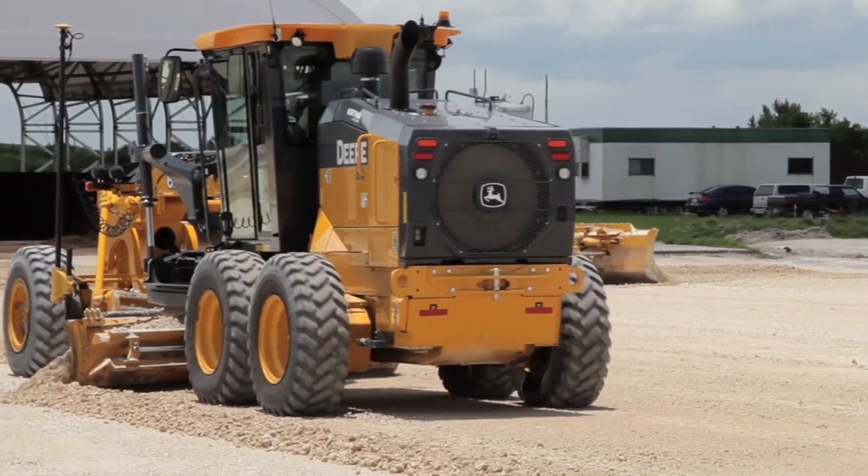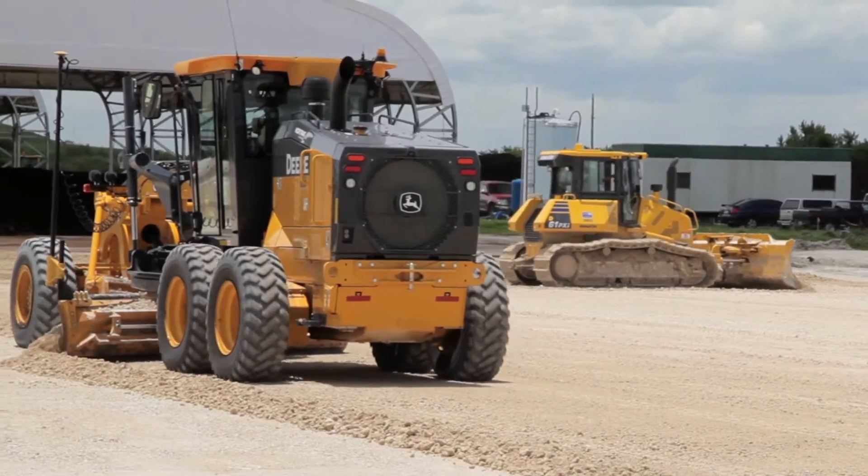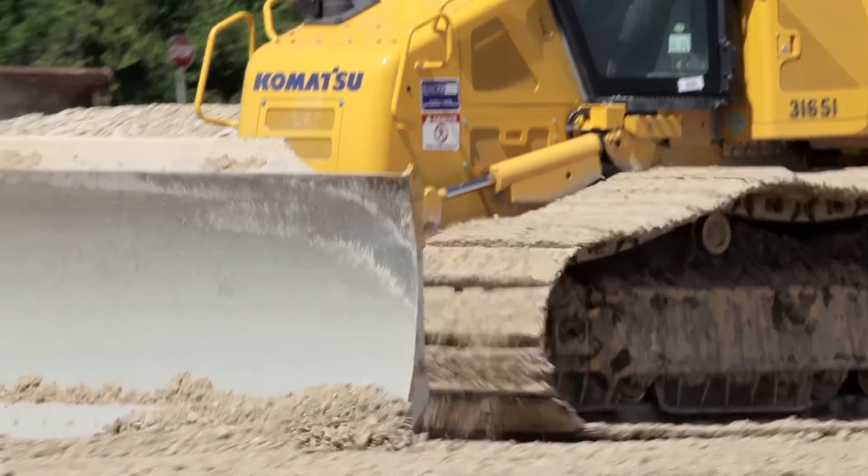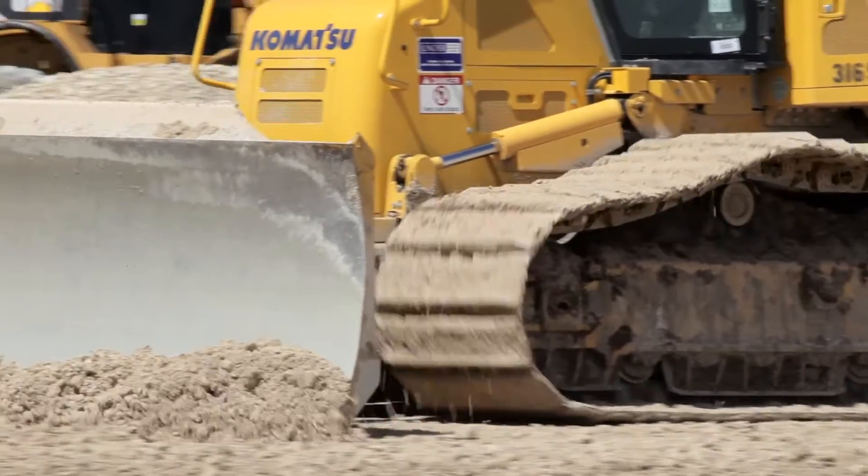We're using the grader and the dozer for fine grade, and you'll see them run side by side so you can see the accuracy that the dozer has. This new model with the Topcon on it will grade as fine as a grader. The efficiency gain on the dozer was at least two or three times — I went out there on a 50-foot grid recording the as-built and I'm getting plus or minus a hundredth.